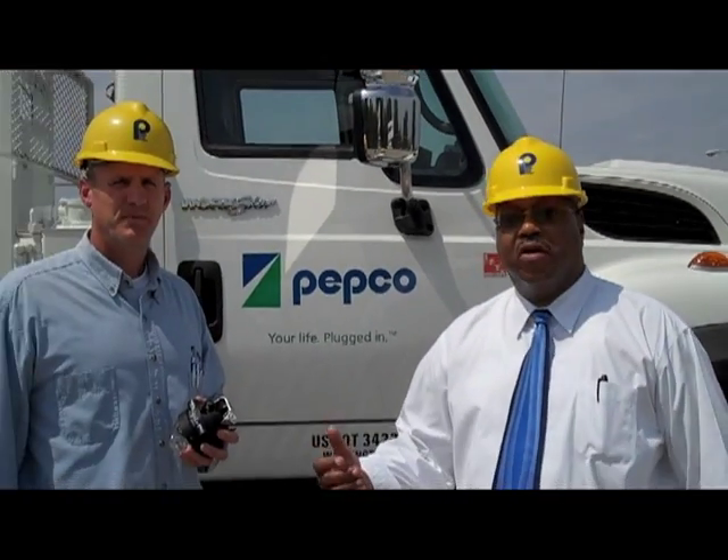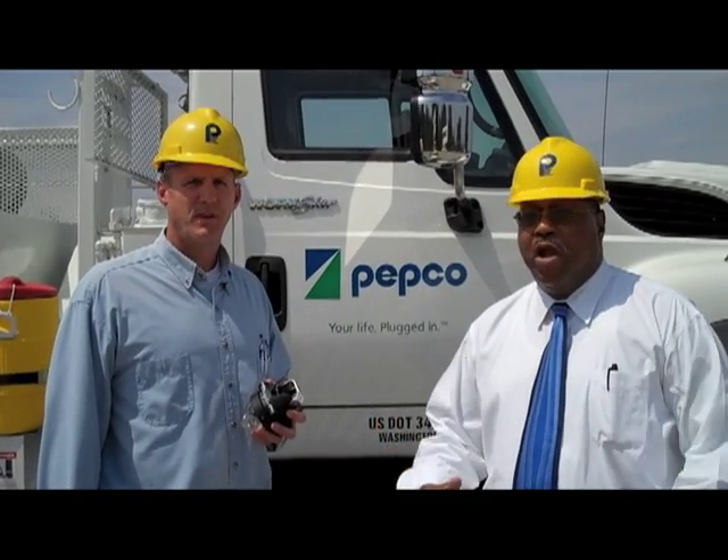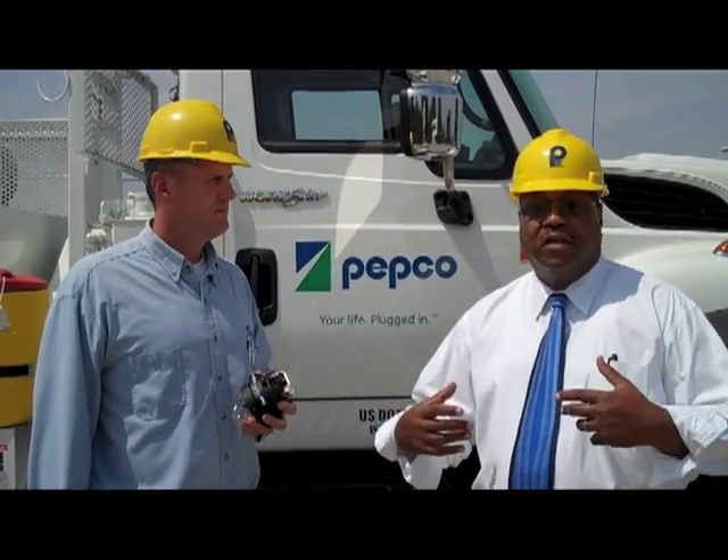Hi, I'm Bob Haney and I'm manager of media relations for Pico Holdings Incorporated. I'm here today with John Weber, our manager of overhead maintenance and construction. We're here to talk about getting those lights back on quickly.